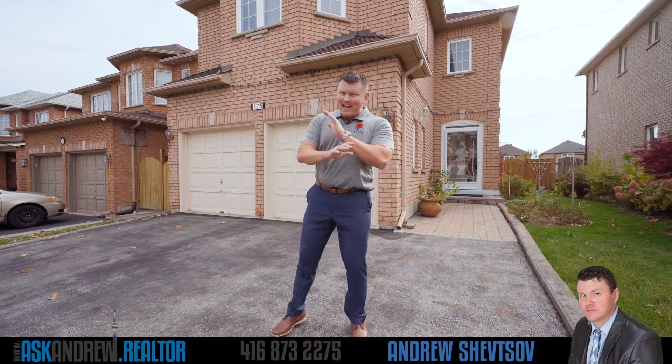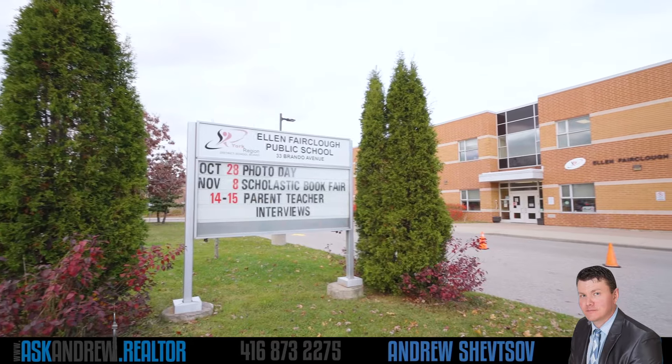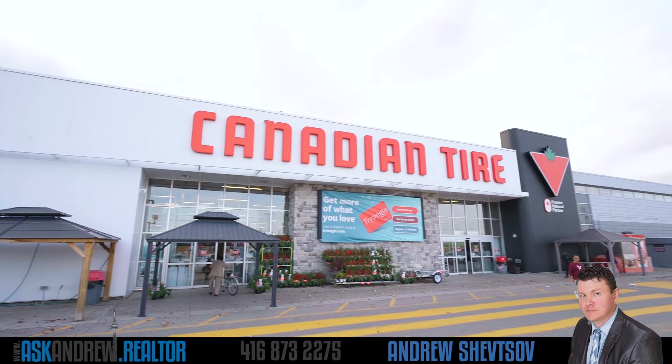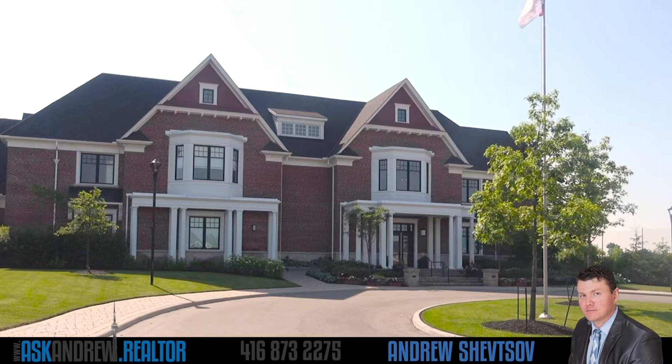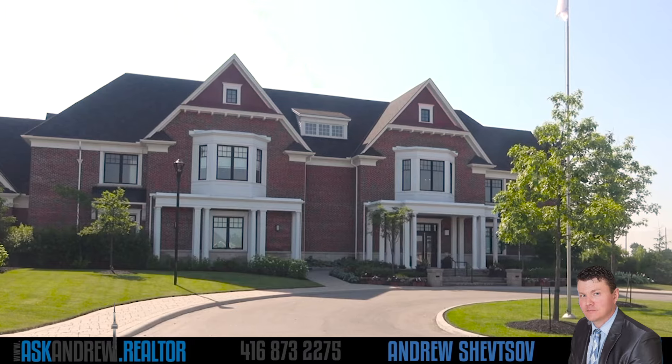The great location here can't be overstated. You've got great schools, parks, stores and shops — Canadian Tire, even Costco — only a short walk away. The bus stop is only a block away, and you even have the Cedarbury Golf Club, which is a short drive.